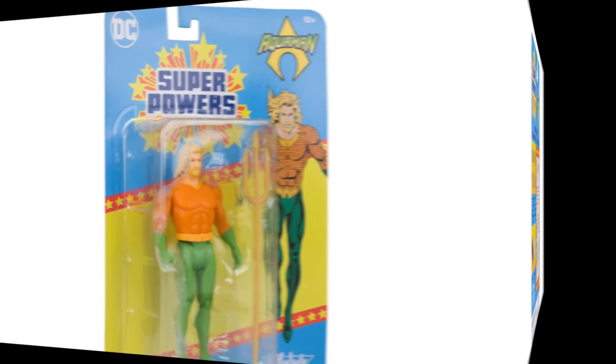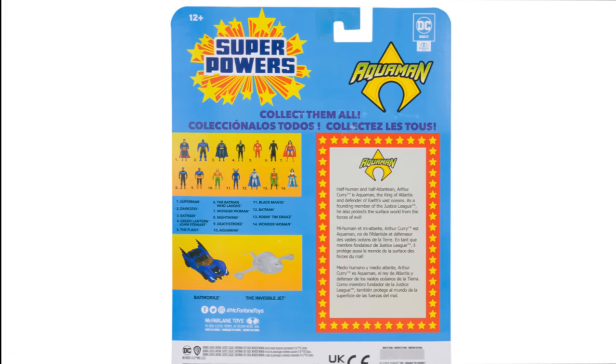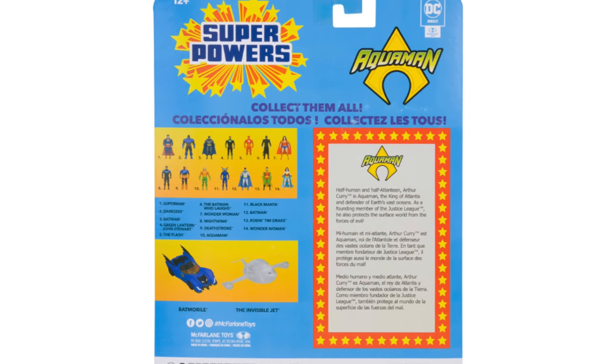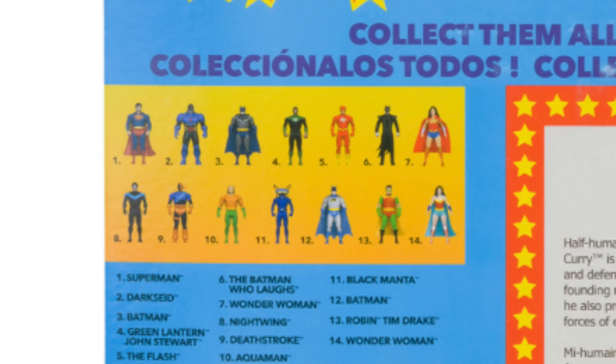On the backside of Aquaman's card, if you look closely, we look to be getting a Black Manta figure as well. It hasn't been officially revealed — it might be a store exclusive. We'll just have to wait, but know that we have a Black Manta. Wait until the official reveal and more details specifically from McFarlane Toys.